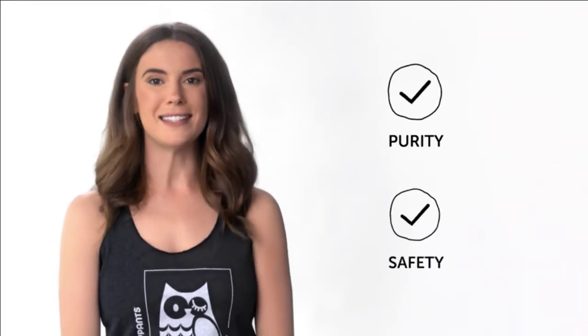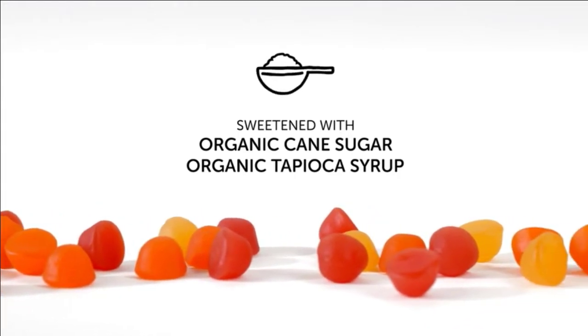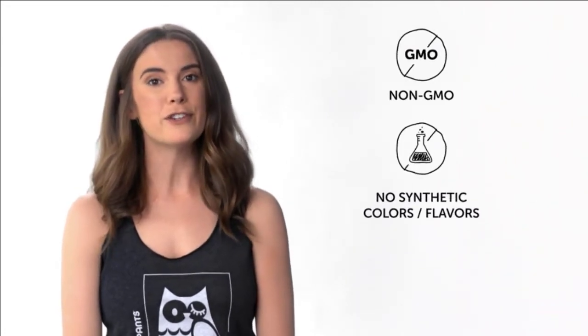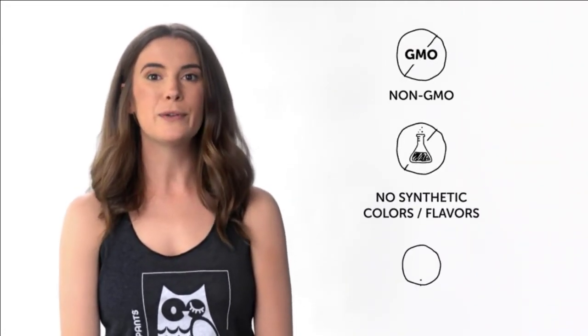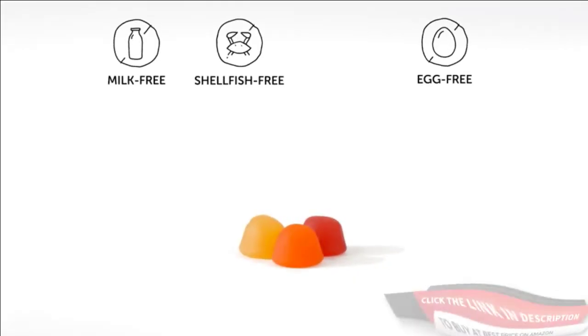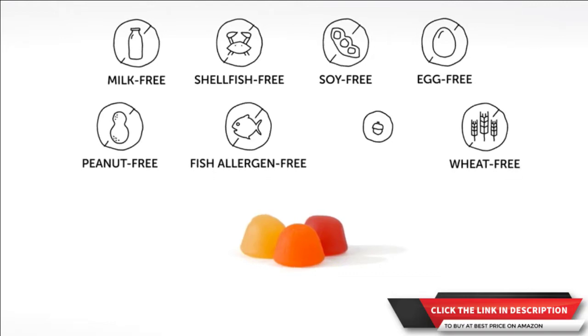Organic cane sugar and organic tapioca syrup are used to sweeten the prenatal formula gummies. SmartyPants are non-GMO and contain no synthetic colors, artificial flavors, or sweeteners. They're gluten-free and free of the eight major allergens: milk, eggs, shellfish, soy, peanuts, wheat, fish allergens, and tree nut allergens. SmartyPants are produced in cGMP compliant facilities and must adhere to a series of quality control rules outlined by the FDA.